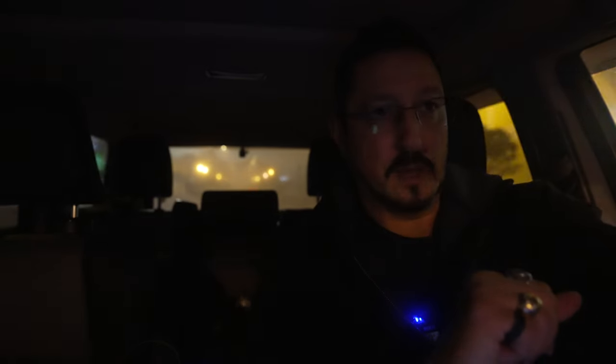I just dropped Mike off at the hotel. We just got done eating dinner. It's like 20 after 6 and we're both beat. It's been another long, busy day, but we got a lot accomplished. He learned a lot. We got a lot of stuff set up for him, and that's fantastic.